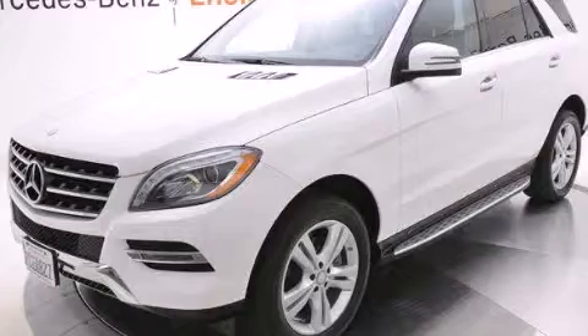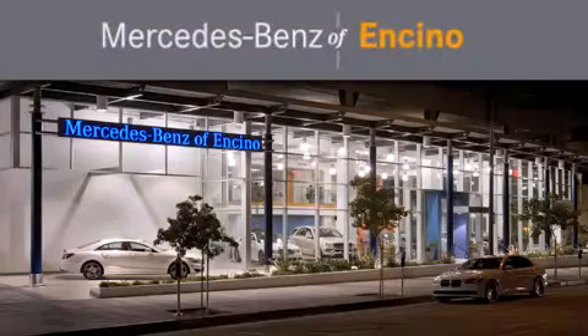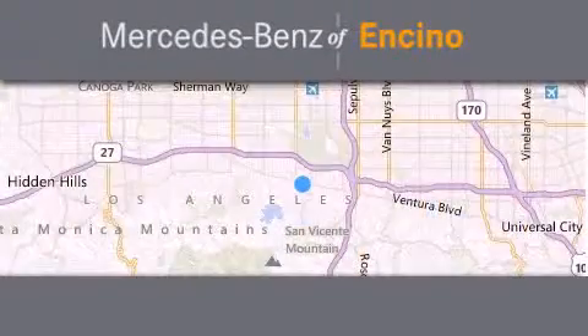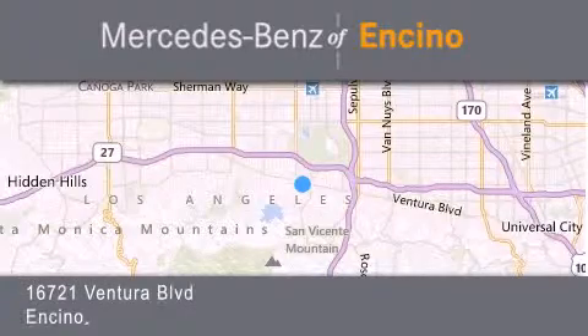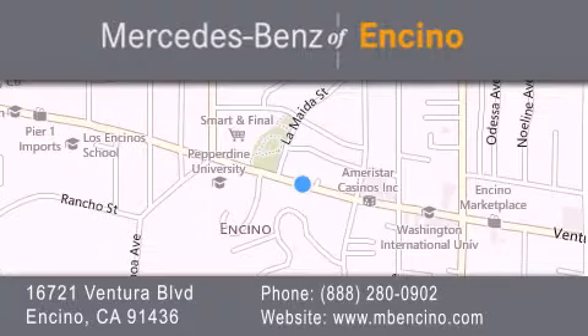Please call today to reserve this vehicle for a test drive. Mercedes-Benz of Encino is located at 16721 Ventura Boulevard in Encino. Stop by our dealership or visit us at www.mbencino.com. Our goal is to exceed all of your expectations to ensure that you'll return for future visits.